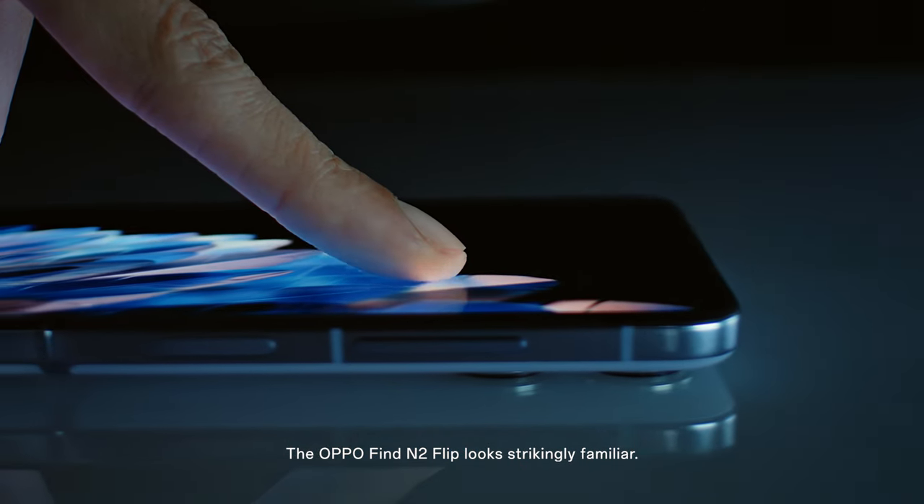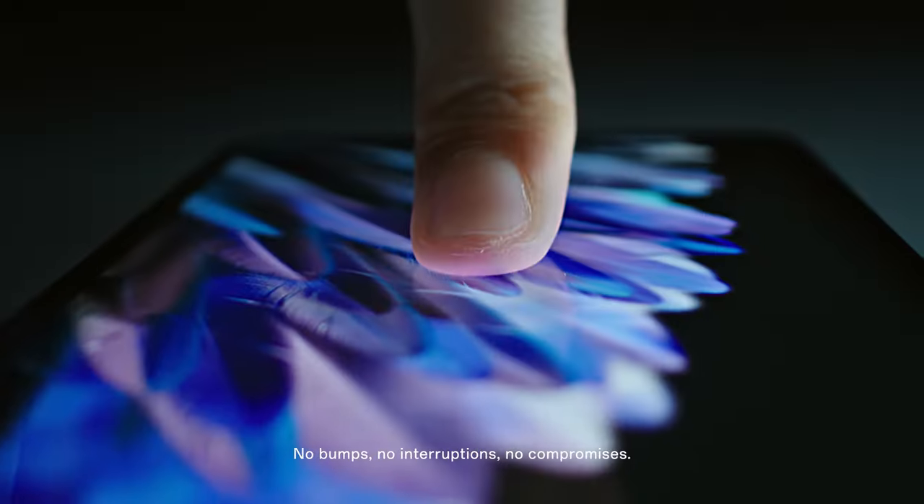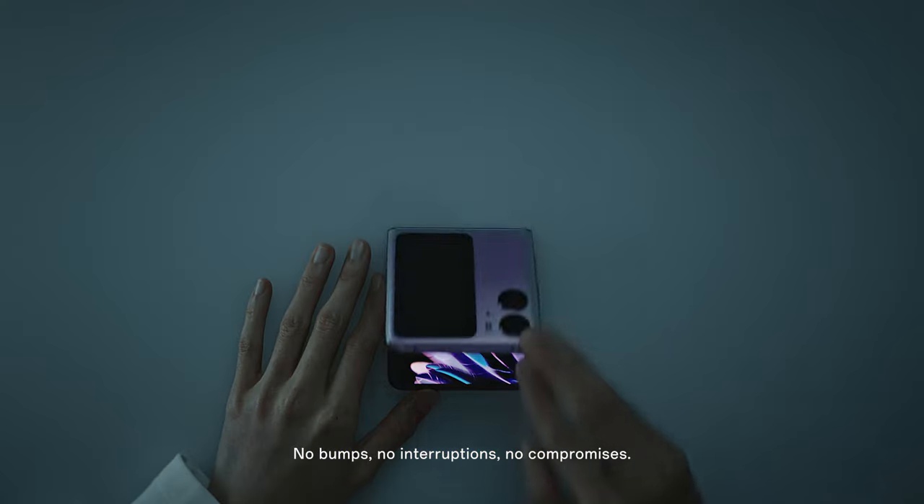The Oppo Find N2 Flip looks strikingly familiar. No bumps, no interruptions, no compromises.